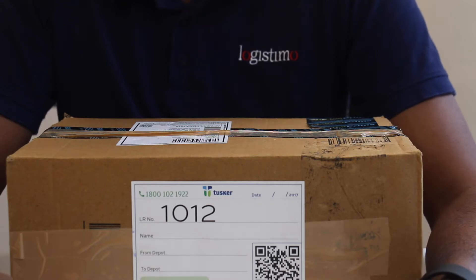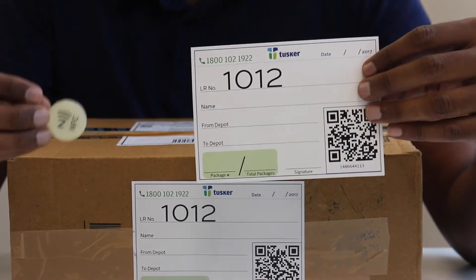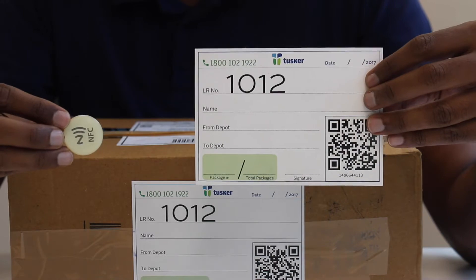Hi, I'm Raj Ganesh. I'm a product manager at Logistimo. In this video we're going to be demonstrating how we use QR codes and RFID tags to physically verify handoffs, to improve data quality and to ease fulfillment operations.